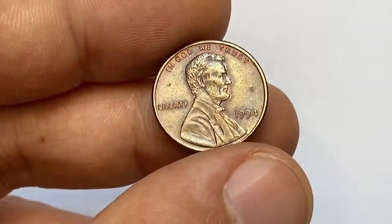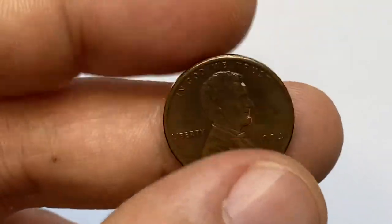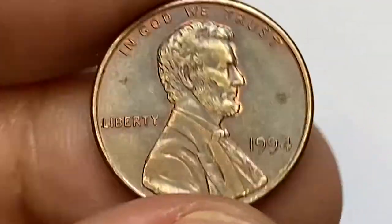Hey everyone, for this episode I'm going to talk about this beautiful 1994 Lincoln cent struck in Philadelphia. It's in about uncirculated condition, a brown variety with some attractive violet, bluish, copper-red hues.